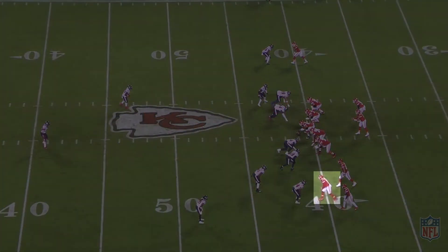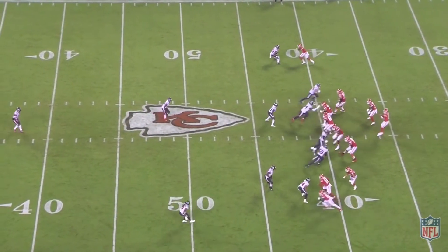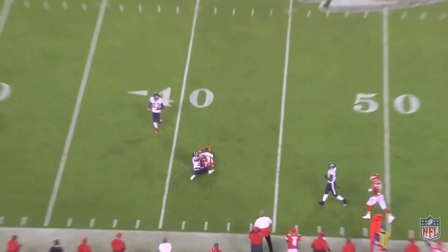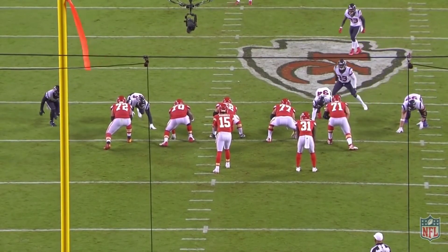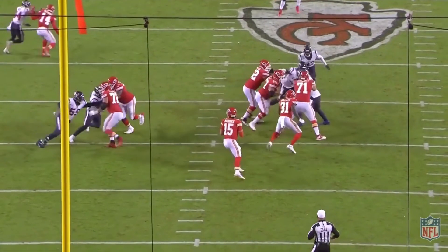I'd still love to add another receiver in the draft, hopefully with a fairly high pick if possible. I do worry that a really good one might not make it to 58 based on how my boards stack this year, but I'm just hoping we can continue to add some young talent to this receiving core. Thanks for watching and I'll see you next time.